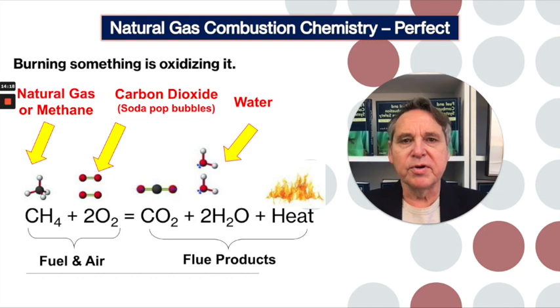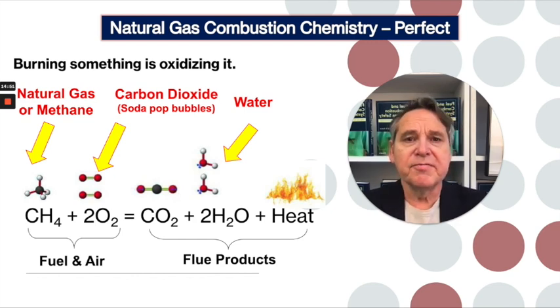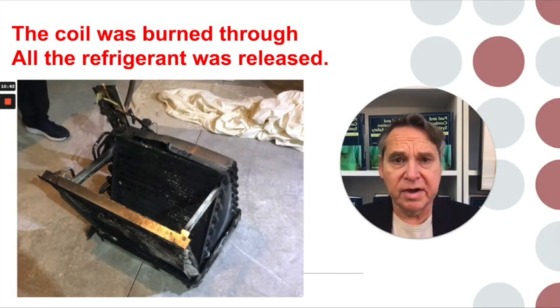When you burn something, you rearrange all of the molecules. This is a balanced chemical equation — a combustion equation. On the left-hand side, I'm showing you what happens when you burn natural gas, which is primarily methane, and when you burn it perfectly. When you burn it perfectly, you just make carbon dioxide — the bubbles in soda pop, or what we exhale — you make water, and you make heat. But it's very rare that things ever burn perfectly, especially in a house fire. Inside a furnace where the PVC was burning and the natural gas and refrigerant was being released, nothing was burning perfectly. Here's a shot of the refrigeration coil — it sits on top of the firebox of the furnace where actual combustion of natural gas takes place. That coil has actually been burned through; the aluminum and copper pieces were actually melted, and that released all of the refrigerant in the system.